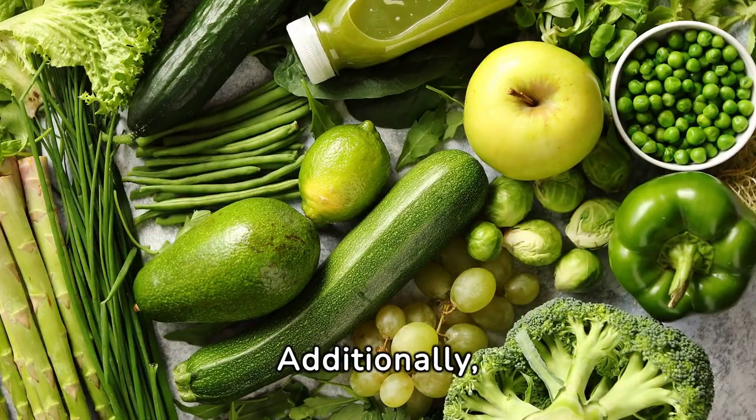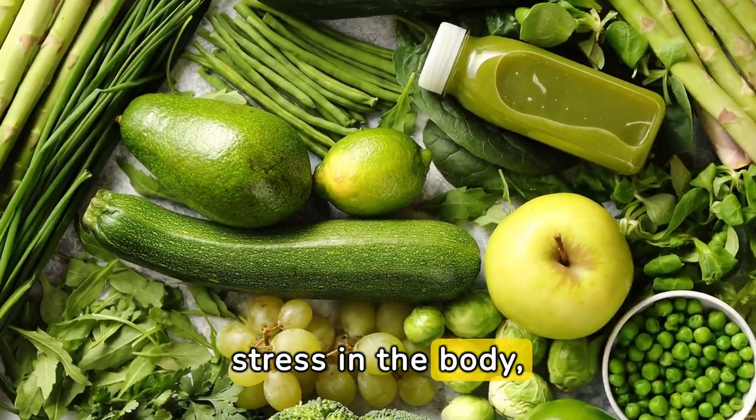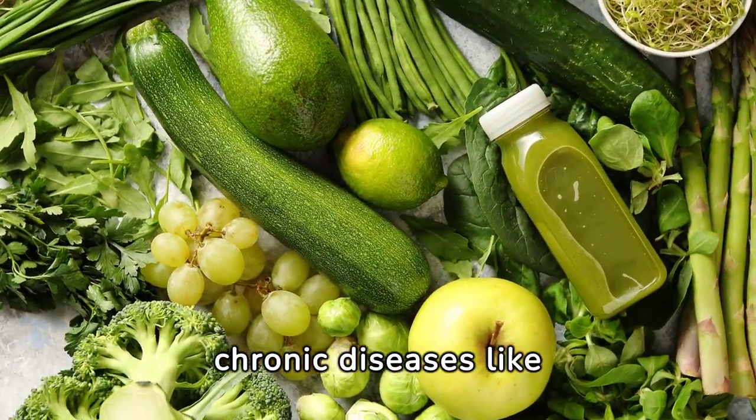Additionally, avocados are rich in antioxidants, which help combat inflammation and oxidative stress in the body, potentially lowering the risk of chronic diseases like diabetes and certain cancers.